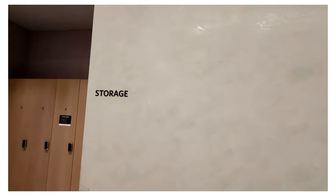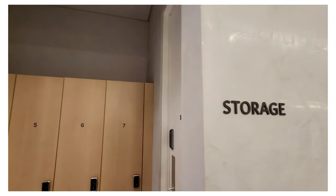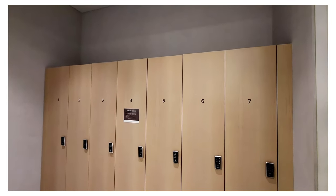If you're traveling with multiple pieces of luggage, you can store them in the storage room. The storage area is right next to the front desk and it looks very nice and clean.